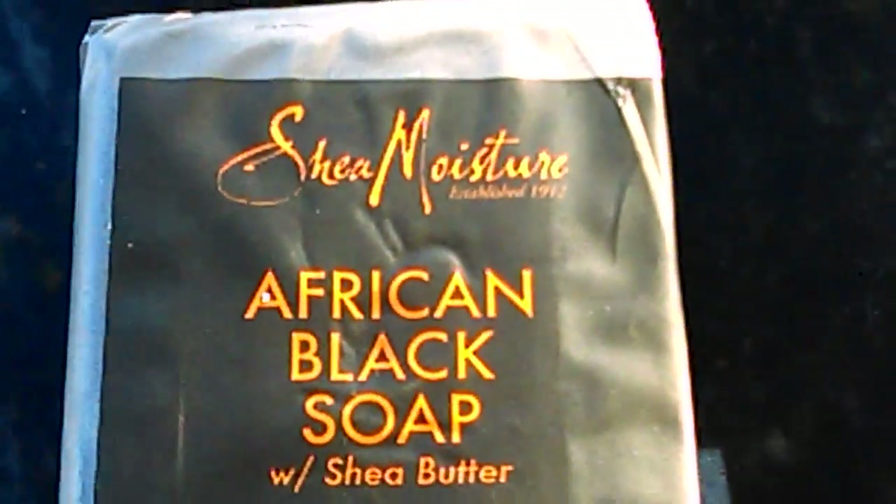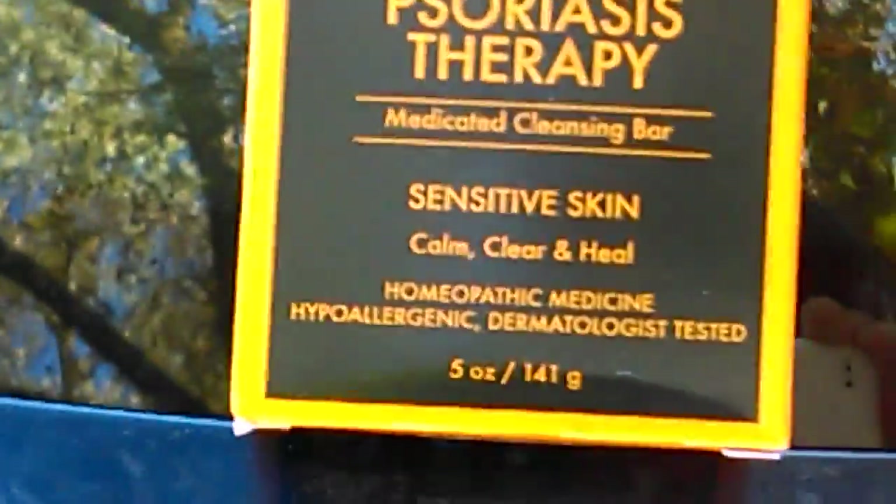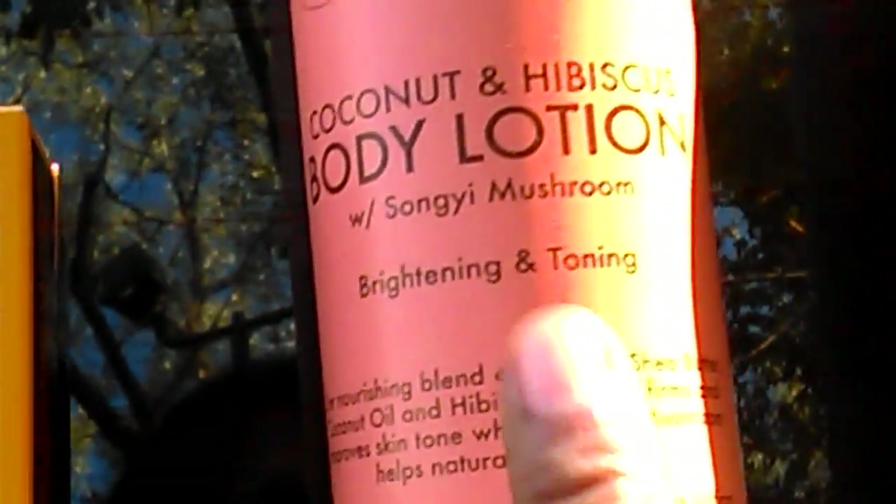For my half-price item I got the Shea Moisture African Black Soap with Shea Butter for acne-prone and troubled skin — it's also good for various skin problems. I also got the Shea Moisture Coconut and Hibiscus Body Lotion — I'd actually just bought that before, so I got another one. And my other half-price item was the Shea Moisture African Black Soap Body Lotion with Oats, Aloe, and Vitamin E.